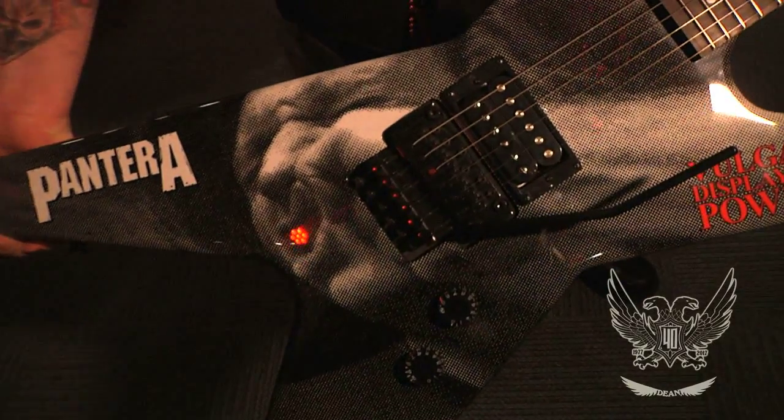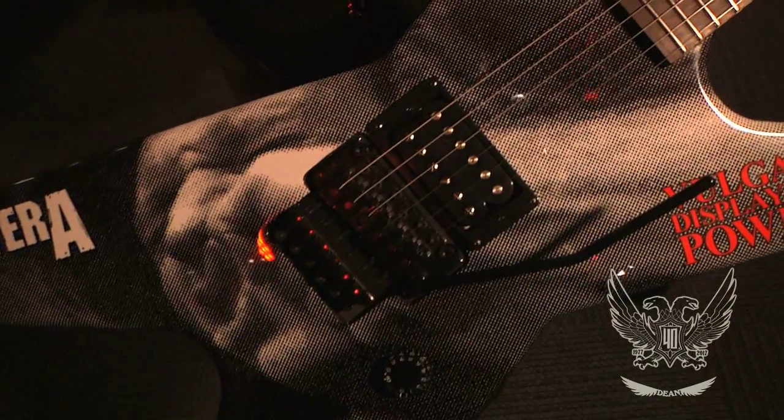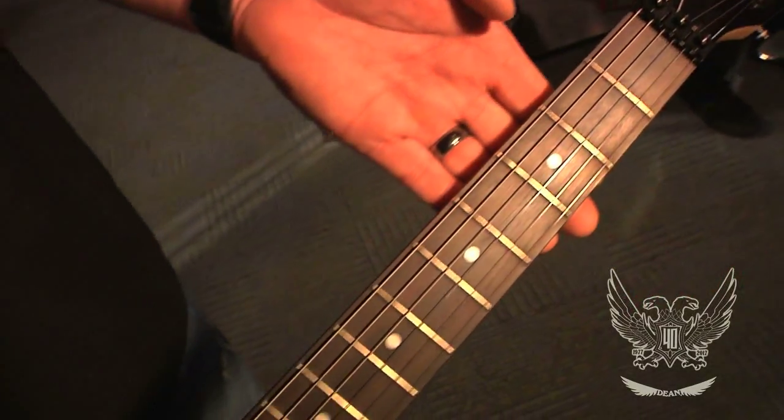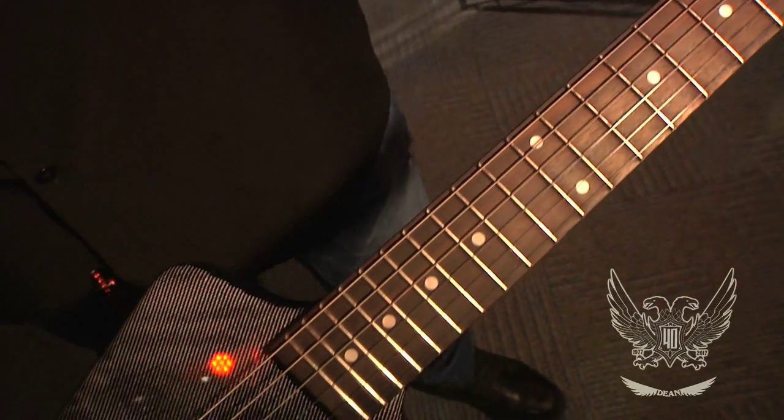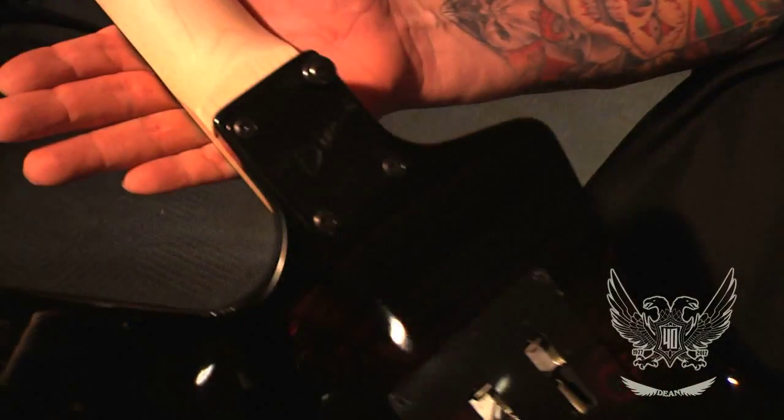This particular guitar has a basswood body with a basswood top. It's got a maple bolt-on neck with a rosewood fingerboard, a DMT design pickup, and a Floyd Rose 1000 bridge.